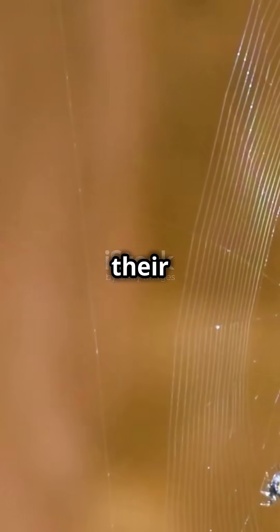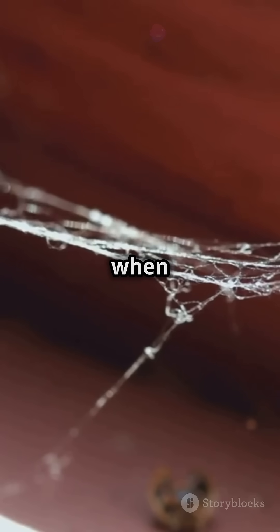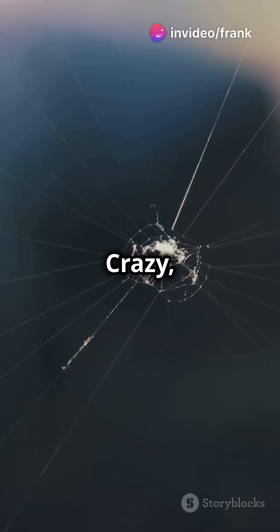First, they produce silk in their silk glands. This silk starts as liquid but turns solid when it hits the air. Crazy, right?